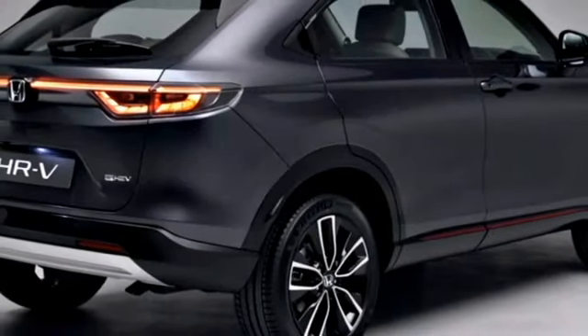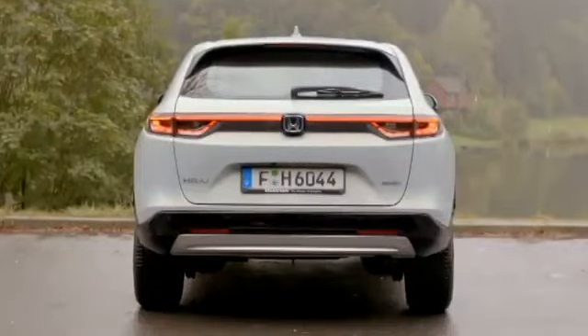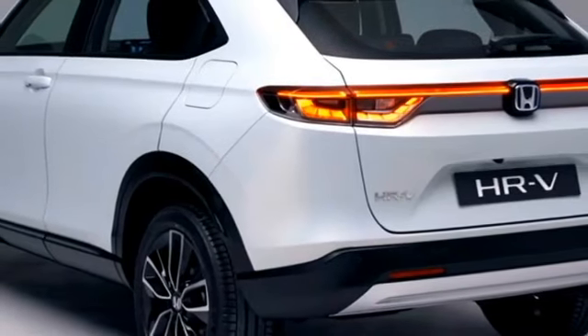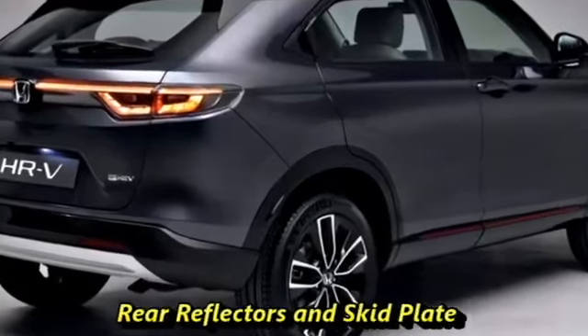Additional rear features include a rear washer and defogger, rear wiper, tailgate-integrated spoiler, spoiler-mounted emergency braking light, rear fog lights, an updated rear bumper with black cladding and silver highlights, horizontally placed bumper-mounted reflectors, and a rear skid plate.